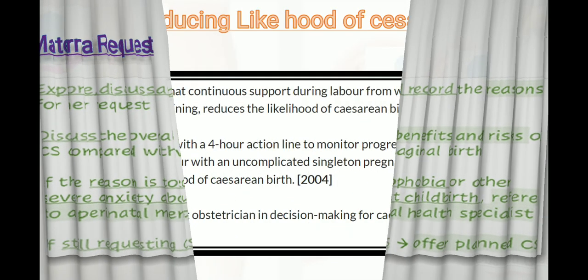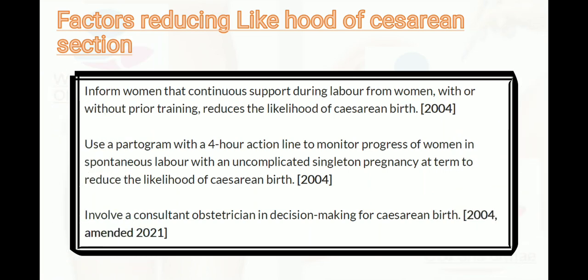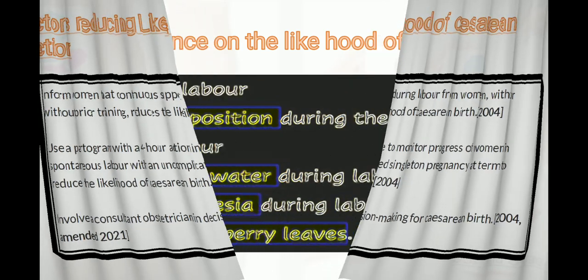Factors that reduce the likelihood of cesarean section include: inform the woman that continuous support during labor from a woman with or without formal training reduces the likelihood of cesarean birth. Use a partogram with a four-hour action line to monitor the progress of women in spontaneous labor with an uncomplicated singleton term pregnancy. Involve the consultant obstetrician in decision making for cesarean birth.